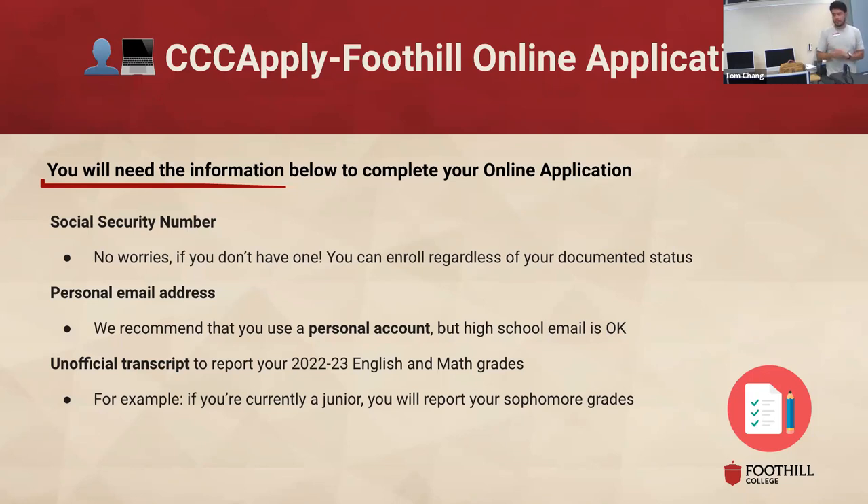You will be reporting your English and math grades from last year. So juniors will report what they got for English and math, and so on for sophomores and freshmen. Don't worry — this does not impact whether you get accepted or take the class. It is information you have to provide in the application. There's an option that says you're a freshman or lower grade, which prevents you from having to provide English and math grades. You should have access to your unofficial transcript through Aeries — if you can pull that up, definitely do that. If it's taking too long, just give it your best try and be as accurate as possible. If you're not super accurate, we're not going to mark you down for that.